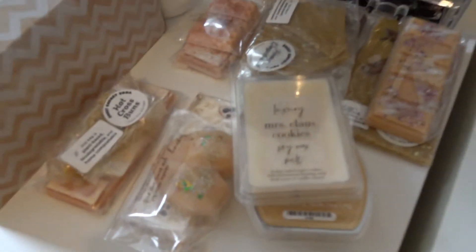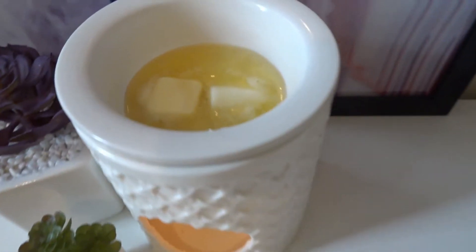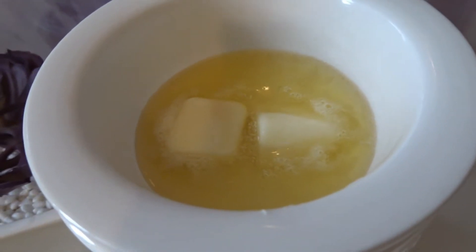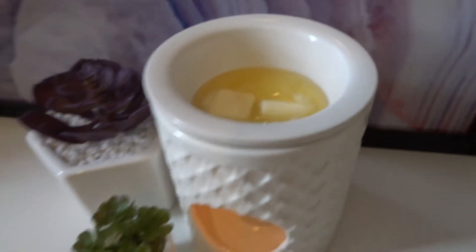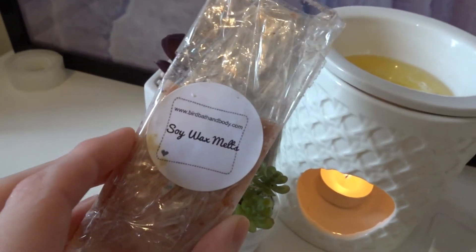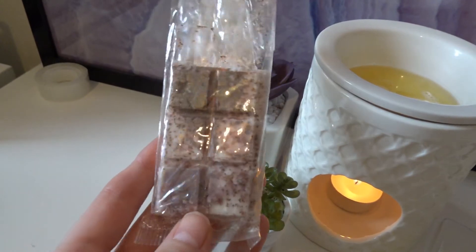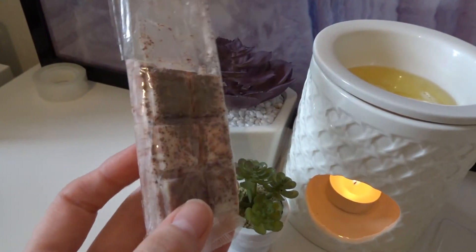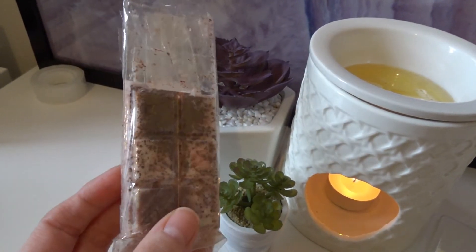This week's wax melt theme is this — it's very brown. So I'm not going to use a keychain in the photos this particular week because I don't have a brown one. I should probably order a brown one. But today we have Butterscotch Pudding, and then downstairs we have one from Bird Bath and Body — I believe it's Vanilla Bourbon, but I'll have to check for sure.